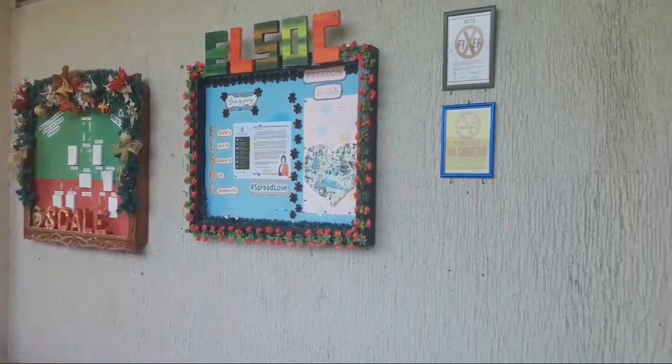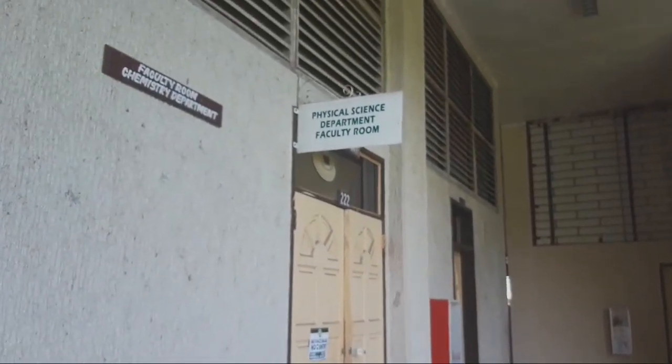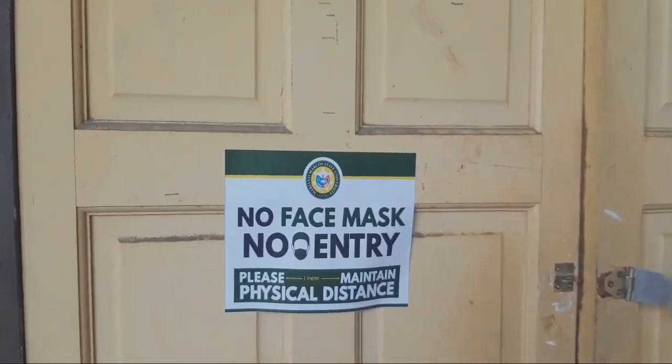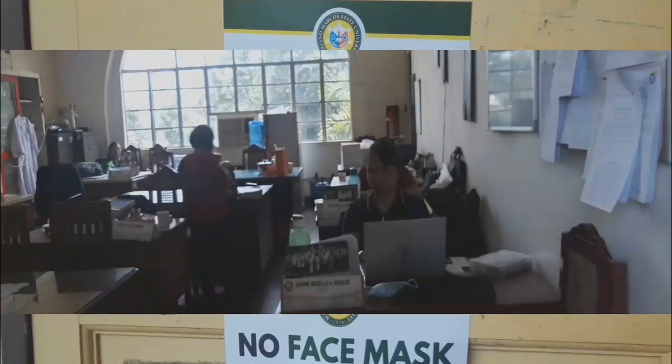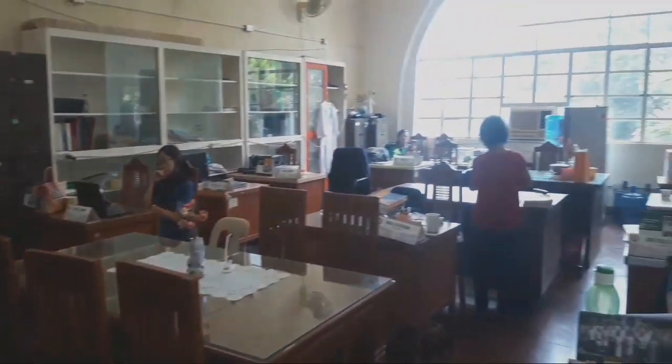Welcome to Mariano Marcos State University Physical Sciences Department. And here are the very competent chemistry faculty members.